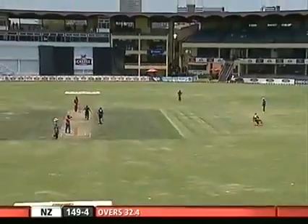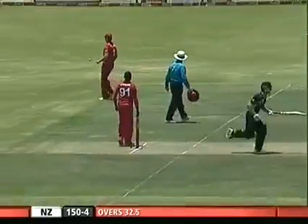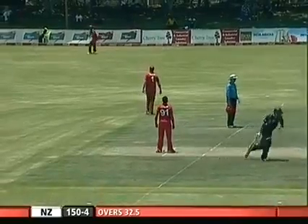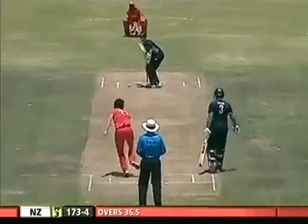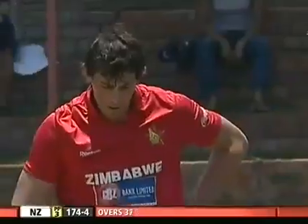They need to keep those wickets in hand to allow for a big finish. It's terrible fielding again by Zimbabwe - backing up wasn't good and what should have just been an easy single has turned into three. He's got away with that, so very unlucky.